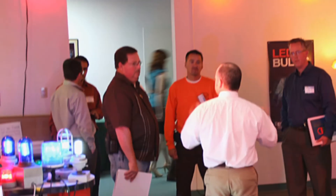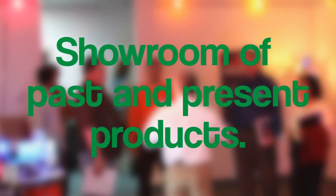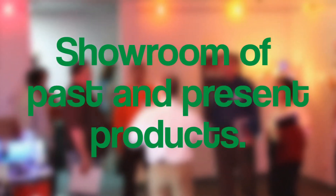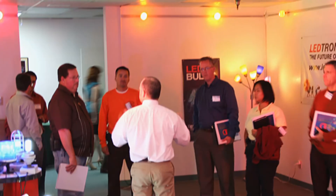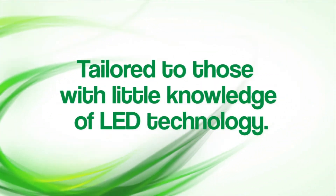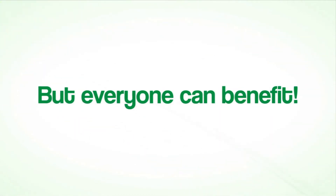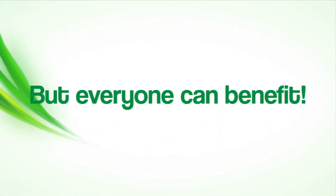In addition to the seminar and display of current products, Leadtronics offers a showroom of past and many additional present products to present many different LED applications. Though the seminars are tailored for the uninformed who have little or no previous knowledge of LED technology, attendees vary greatly in their technical understanding.